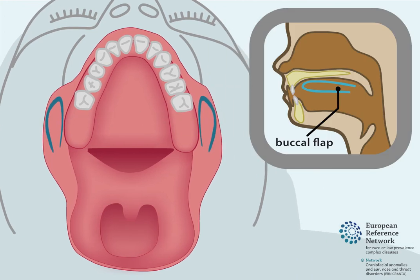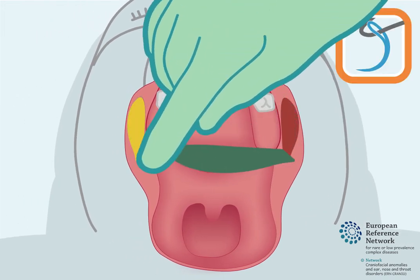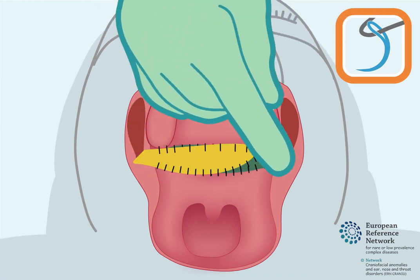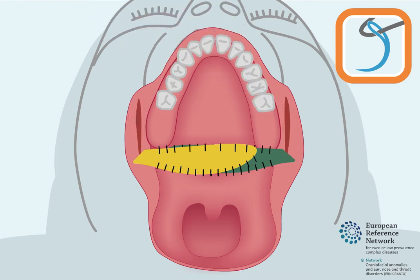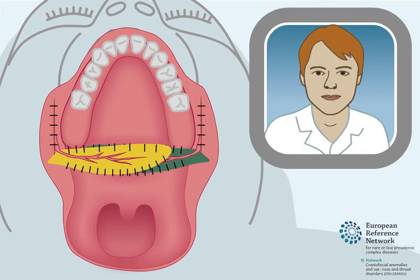The buccal flaps, which are marked here in yellow and green, are placed into the open space between the hard and soft palate and are secured with surgical threads called sutures. The base or pedicle of each buccal flap remains attached to the inner cheek in order to maintain blood supply to the flap. Sometimes, depending on the position of the buccal flaps, the pedicles can be easily damaged after surgery when chewing or biting, and damage can reduce blood supply to the flaps.